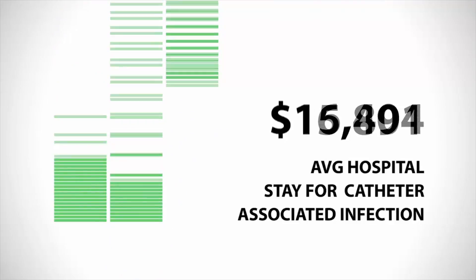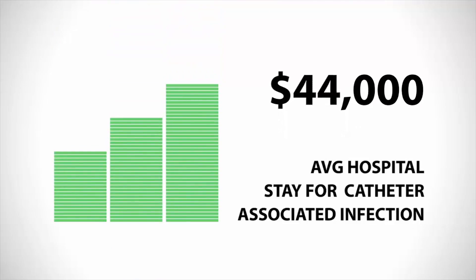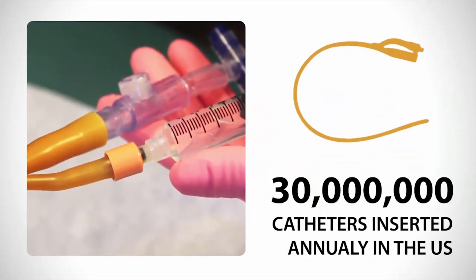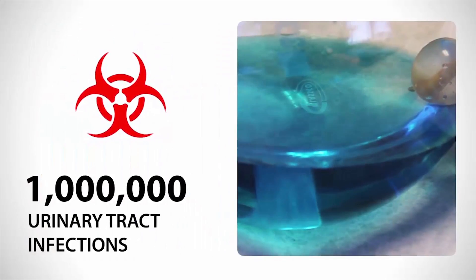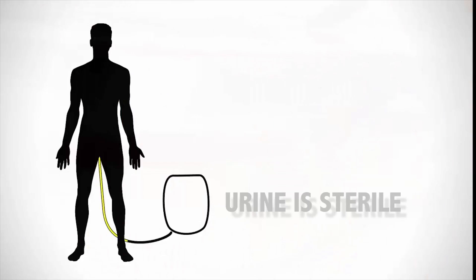The average hospital stay for treating a catheter-associated infection is estimated to be around $44,000. More than 30 million indwelling catheters are inserted annually in the United States and contribute to approximately 1 million urinary tract infections.